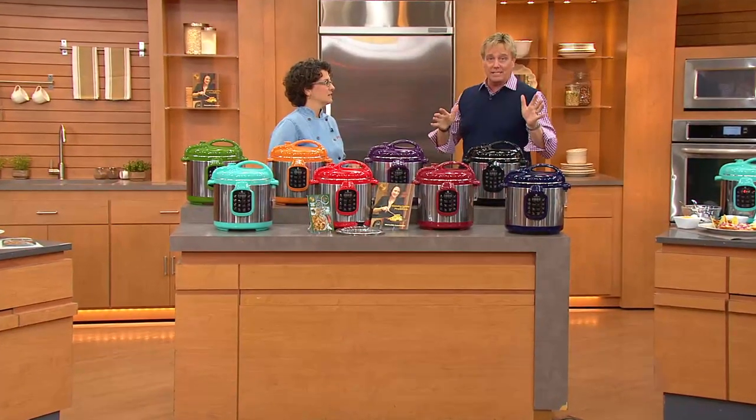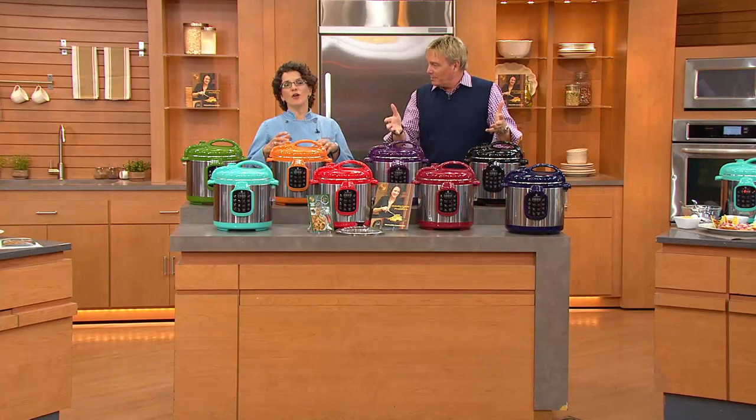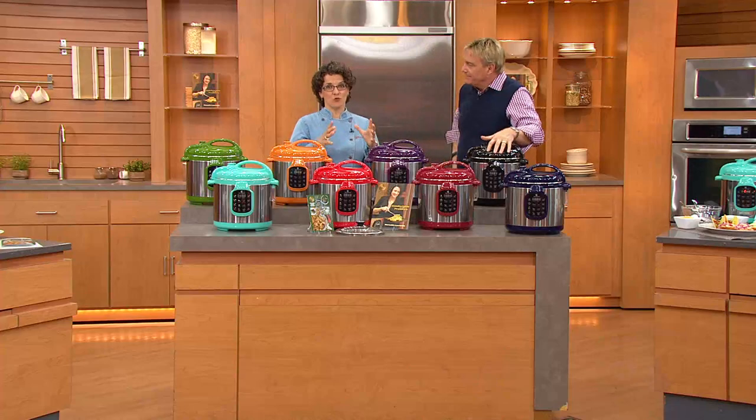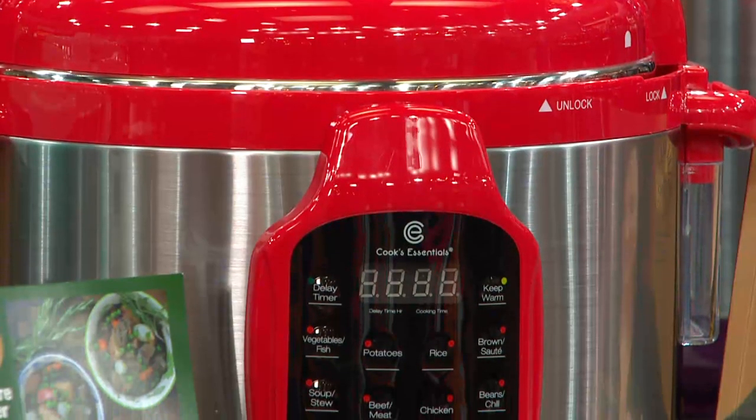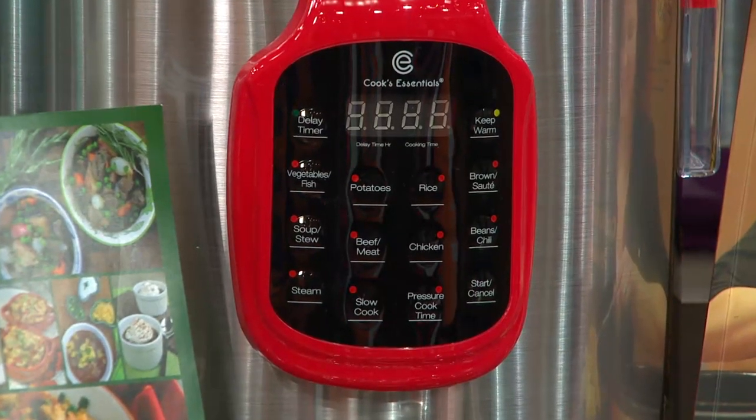We did the guess-the-price thing, and everybody thought this was going to be over $100. It looks like $150. Not only do you need to keep appliances you'll use on your counter, but everybody's always in your kitchen — they're going to see the appliances you have. So you want to make sure the appliance looks good.